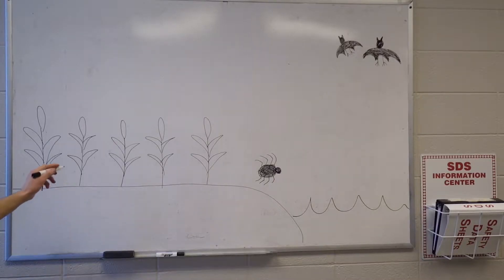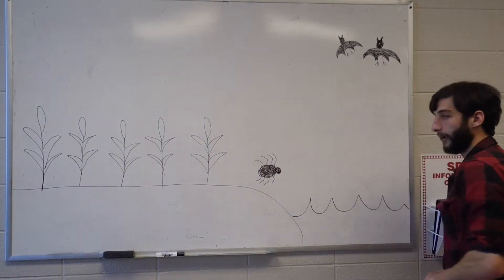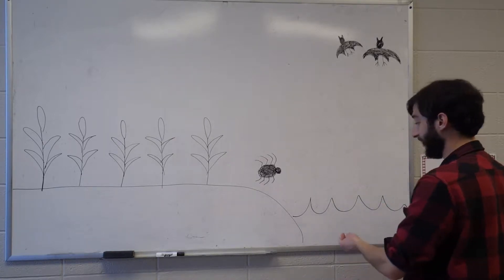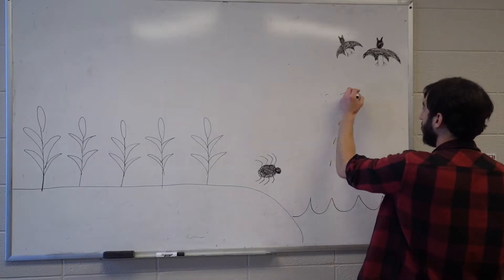I'd like to be a little bit more specific about what exactly I do with bats and spiders, and I think that might best be done by illustration. Here I drew a little cornfield with an agricultural ditch right next to it. Now there are some insects that spend a good part of their lives in the water, and whenever they mature they come up out of the water.